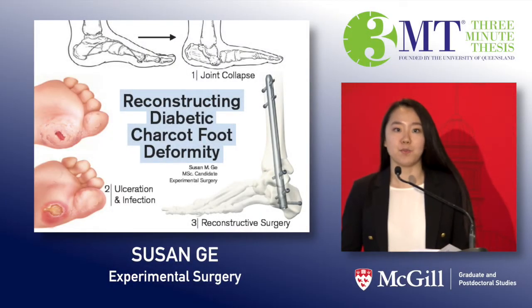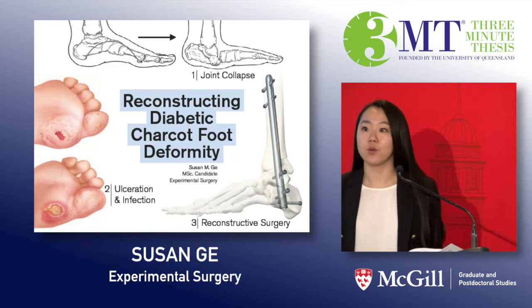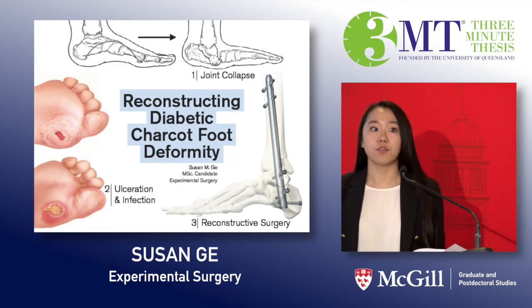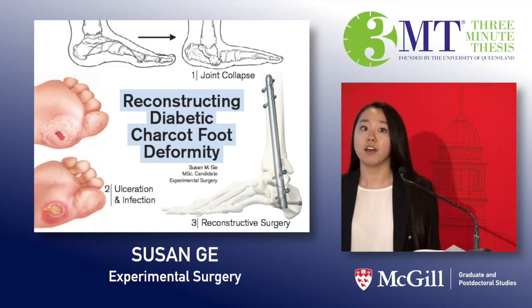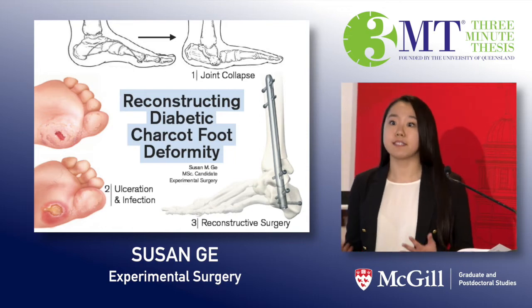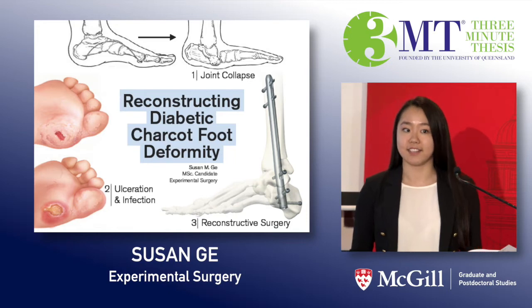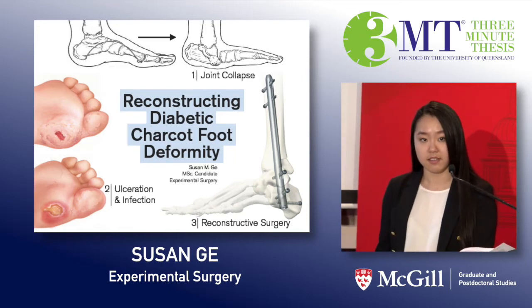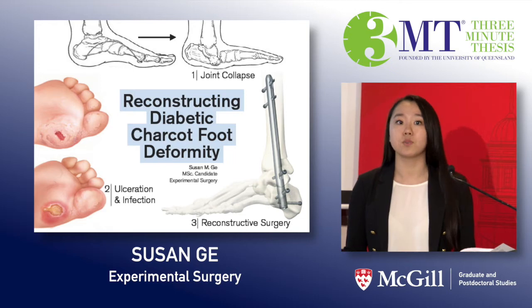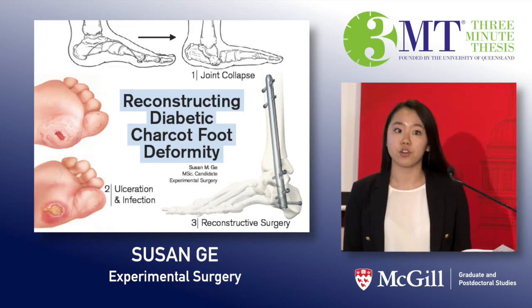I want you to all think of someone you know with diabetes. Diabetes is so common that I know everyone knows somebody that's directly affected by the disease. You may also know that diabetes over time can cause many dysfunctions in organs of the body. One such dysfunction is a loss of sensation in the nerves of the feet, which can lead to repeated injury and eventual collapse in the joints — a condition known as Charcot foot deformity.